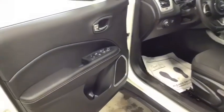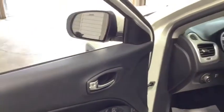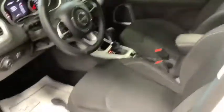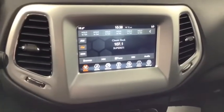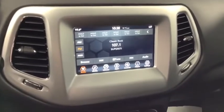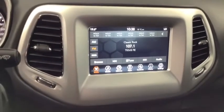Inside the Jeep, the goodness continues. It's got power windows, power door locks, power heated mirrors. The front seats are heated. The steering wheel is heated and wrapped in leather. It has got cruise control and air conditioning. It has got one of the best sounding radios I have ever heard in any vehicle at any price — I don't know whether it's the size of the vehicle or the placement of the speakers, but this thing sounds fantastic.